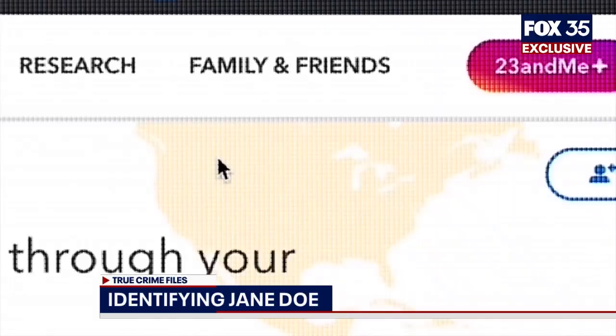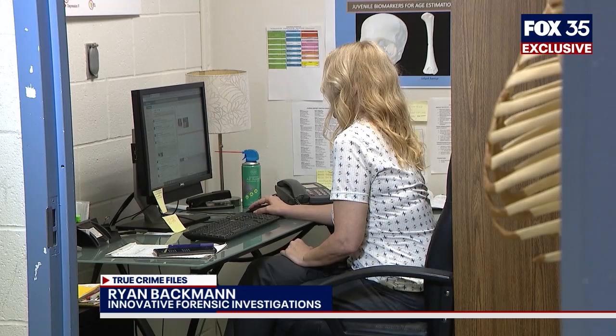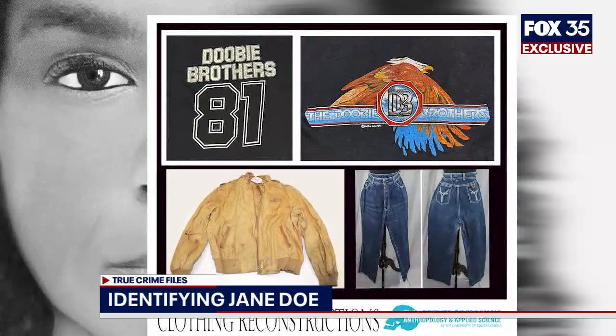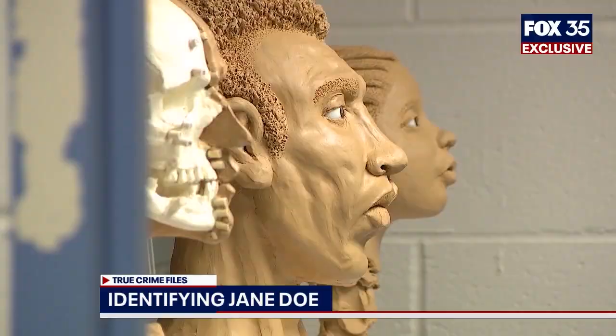That DNA profile was sent to a genealogist who helped investigators track down distant relatives. When the profile was uploaded, they were in the third and fourth cousin range, and they've been able to select a few promising genetic lines in a family tree. Now, in the last 72 hours, a forensic anthropologist was able to put together an image — the first look at this victim: a younger black woman in an orange jacket, jeans, and a t-shirt. What was very helpful were the original crime scene photos, which had pictures of her hair, making the reconstruction much more realistic.